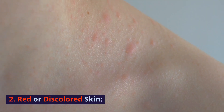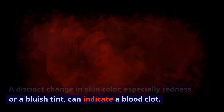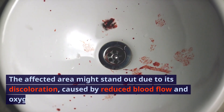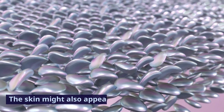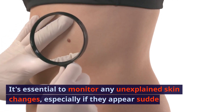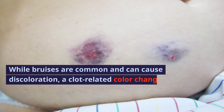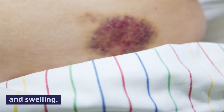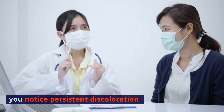Sign 2: Red or discolored skin. A distinct change in skin color, especially redness or a bluish tint, can indicate a blood clot. The affected area might stand out due to its discoloration, caused by reduced blood flow and oxygen deprivation to the tissues. The skin might also appear shiny or stretched. While bruises can cause discoloration, a clot-related color change won't improve and might be accompanied by warmth and swelling. Consulting a healthcare professional is crucial if you notice persistent discoloration.